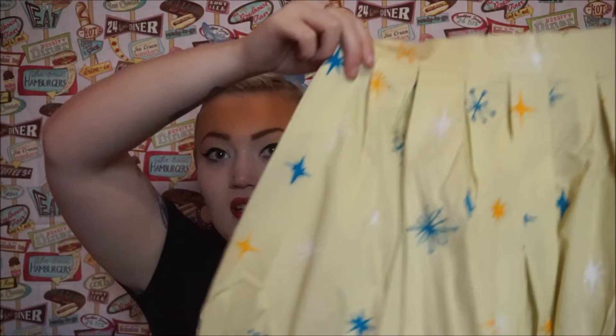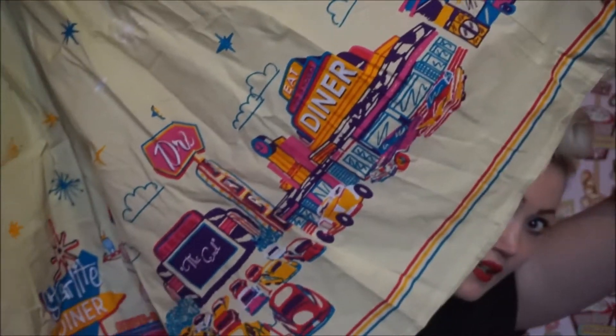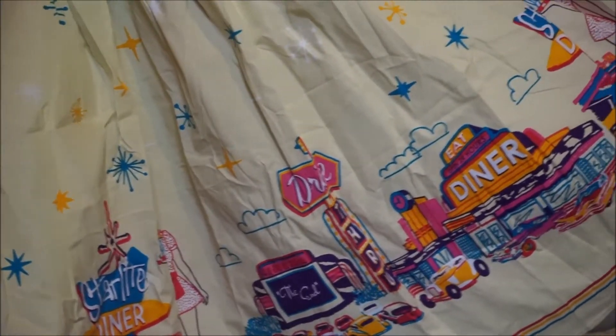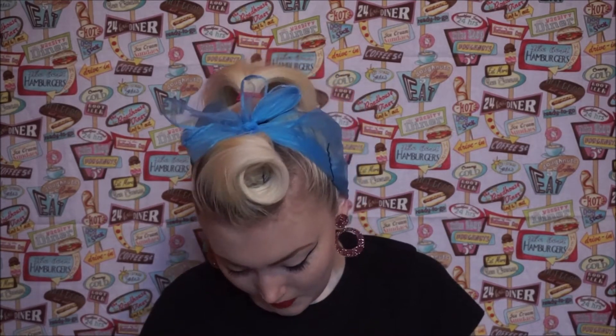The next thing I picked up was from a store as well, and that is another piece from their new collection Dancing Days — it is the Dinah Print skirt, which goes awesome with this background, I must say. It's got Dinah cars and everything on it, and it's got the atomic kind of stars on it as well. I think this was £32. It is Dancing Days by Band Clothing, so this is the other skirt that I wanted and I'm glad I got it.